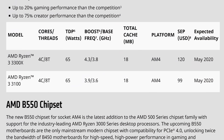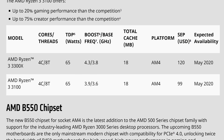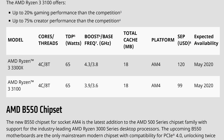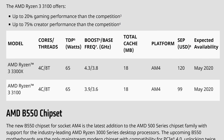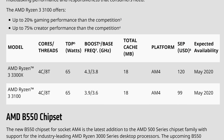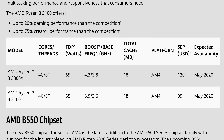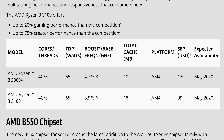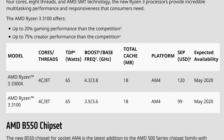Both are quad-core designs with SMT enabled — four cores, eight threads — none of the four-thread business we've had with previous Ryzen 3 chips. The Ryzen 3 3100 has a base clock of 3.6 GHz and a maximum boost of 3.9 GHz, while the 3300X increases both to 3.8 GHz base and 4.3 GHz boost. The L3 cache is reduced from 32MB (as seen on six- and eight-core parts) down to 16MB. Everything else remains the same: AM4 platform support, 65W TDP, and 24 PCIe 4.0 lanes.